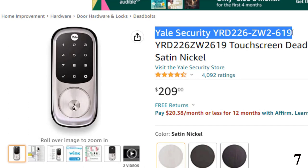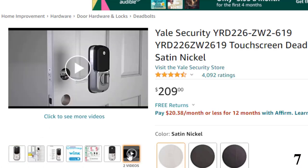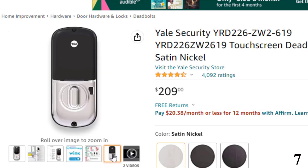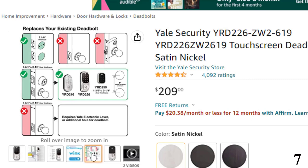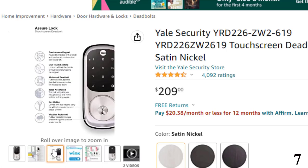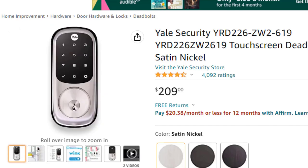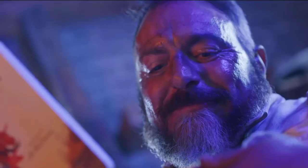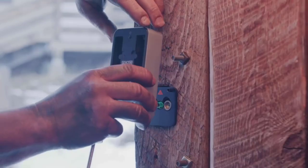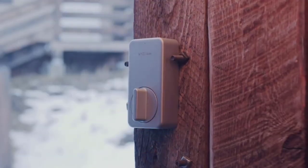Number 7: Yale Security YRD226ZW2-619, available at around $209. Yale has been a top name in the lock industry since 1840, and the Yale Assure Lock with touchscreen keypad certainly lives up to the Yale brand name. This device enables you to enter the premises by pressing a personalized entry code into the backlit touchscreen keypad, though two keys are also supplied. This lock is tamper-resistant and easy to set up and use. One reviewer commented that the touchpad doesn't attract fingerprints, lights up nicely, is easy to read, and the buttons are very responsive.